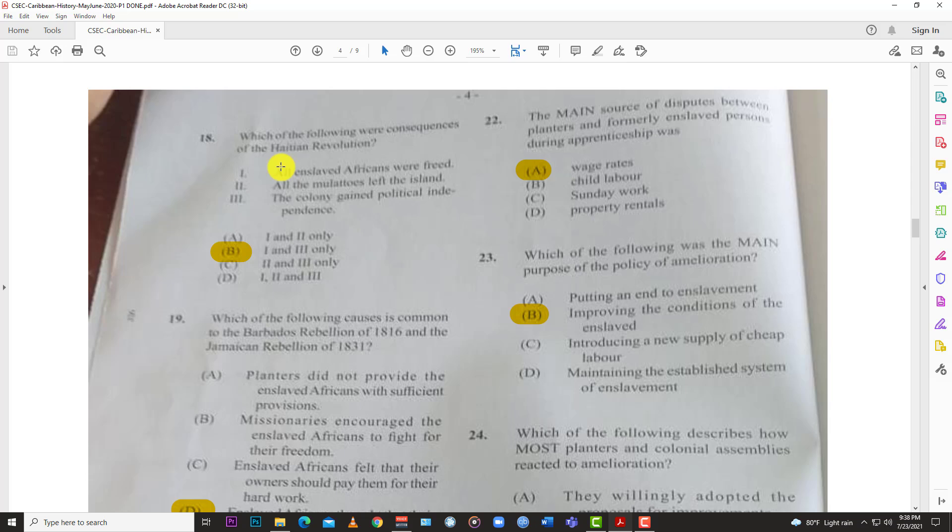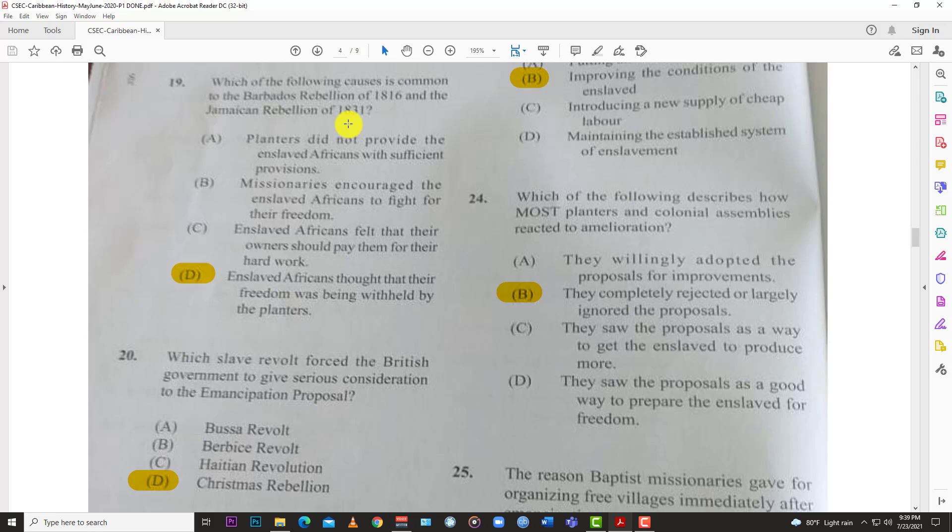Number eighteen: which of the following were consequences of the Haitian Revolution? You have options: one, all enslaved Africans were freed; two, all the mulattoes left the island; three, the colony gained political independence. The answer is B — one and three: all enslaved Africans were freed, and the colony gained political independence.